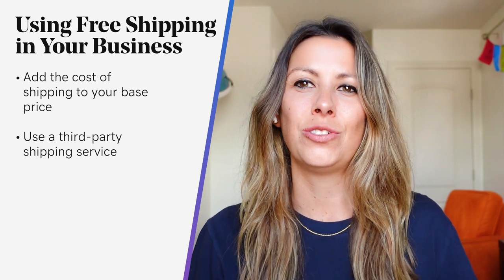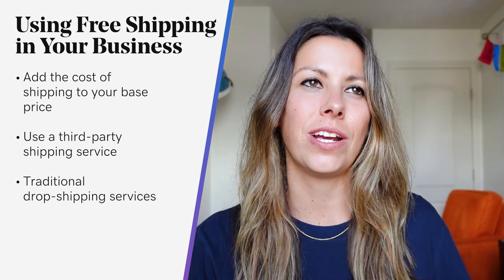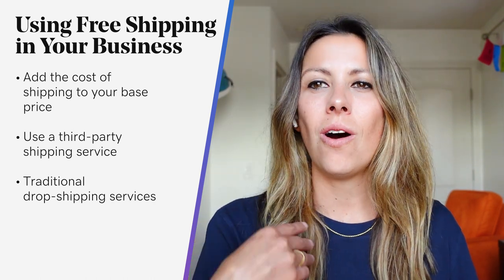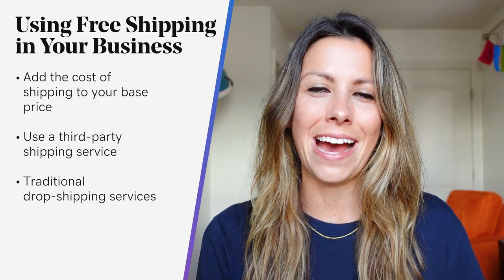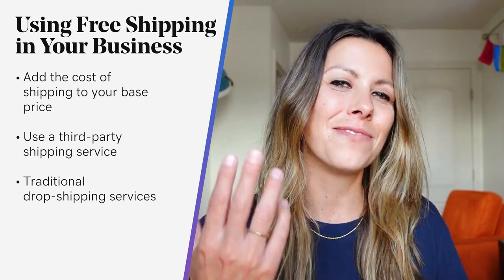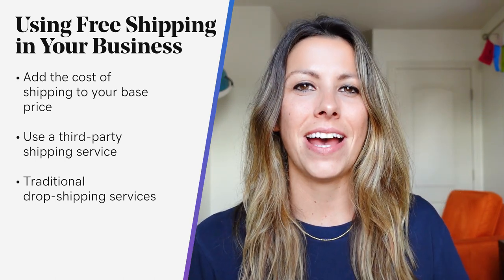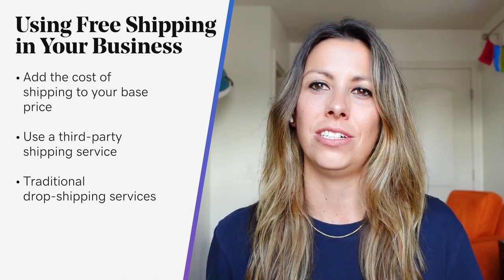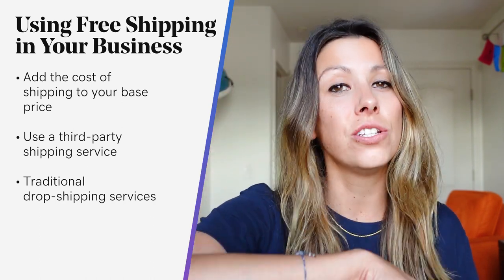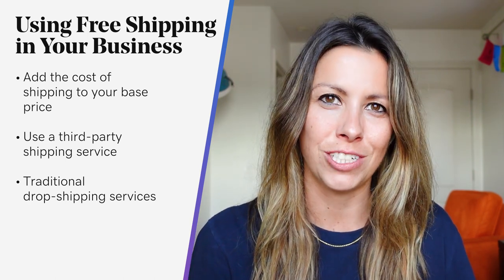First, there's traditional dropshipping. With this service, you send your inventory to a third-party warehouse and the dropshipper handles all order fulfillment on your behalf. This saves you time and effort on shipping. While this is not free, dropshippers may have access to discounted shipping rates, and again, you can build this cost into the sales price to maintain the same profit margin when you offer free shipping.